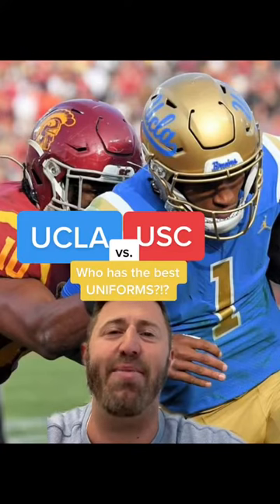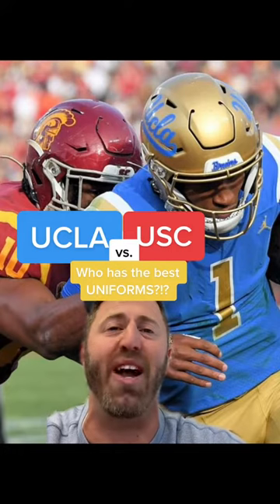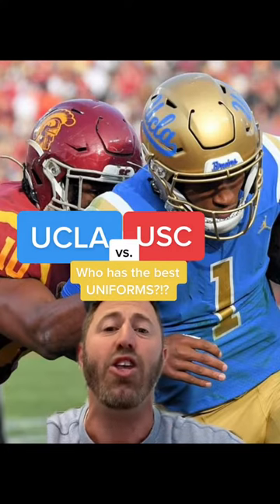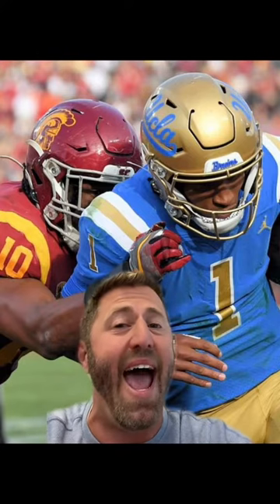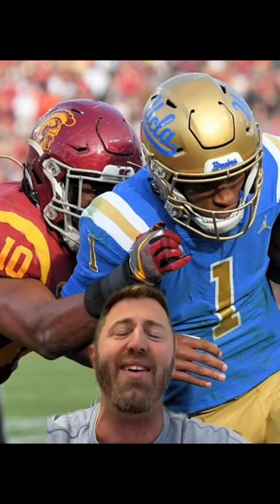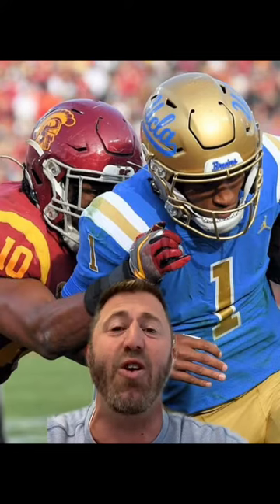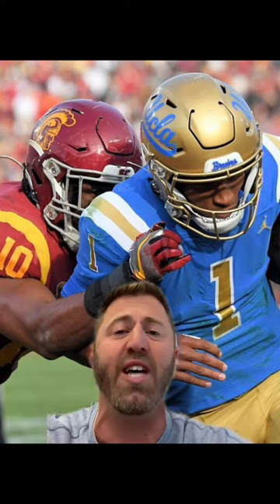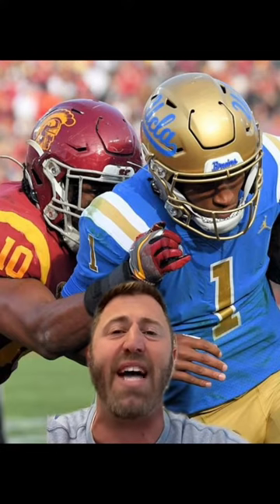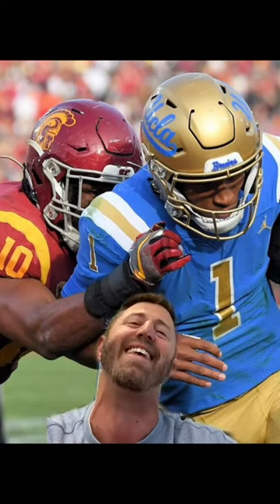What is up? This is your LA in a Minute. Saturday, November 19th is the 90th installment of the Crosstown Rivalry, UCLA Bruins vs. USC Trojans football game at the Rose Bowl. But I'm not here to talk about the football game — I want to talk about this beautiful clash of uniforms: UCLA's Powder Blue and Gold and the Trojans' Cardinal and Gold, the most aesthetically pleasing matchup in all of sports. Which do you like better? Let's get into it.